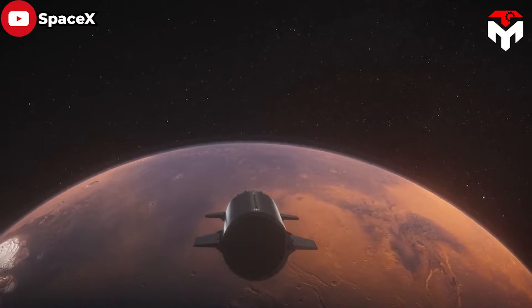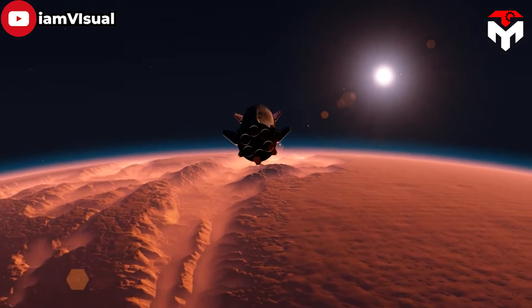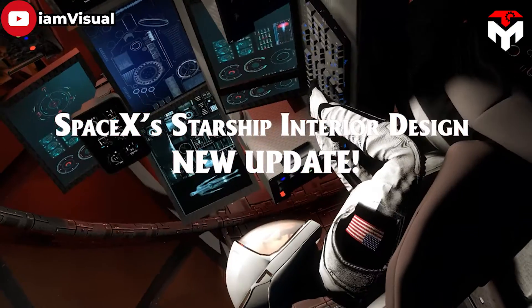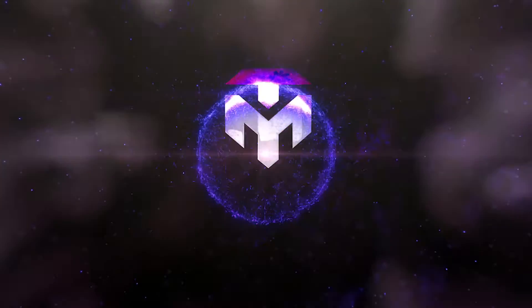This progress invites us to delve deeper into understanding how humans will live in this spacecraft on the long journey to Mars. So, this is SpaceX's Starship interior design new update — discuss everything about this in today's episode of TechMap.